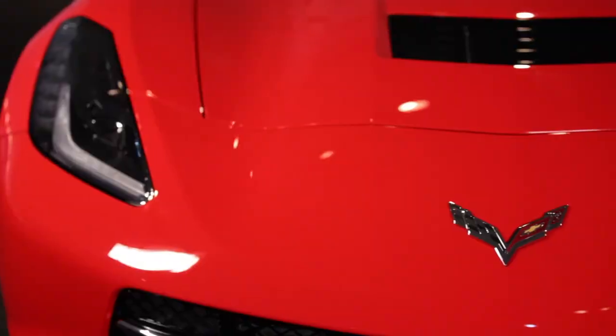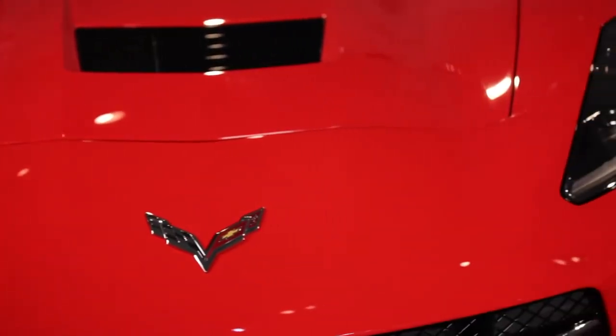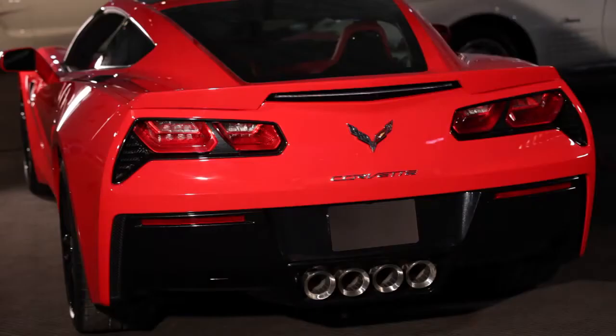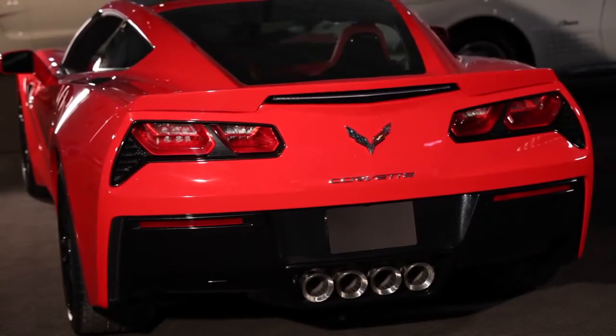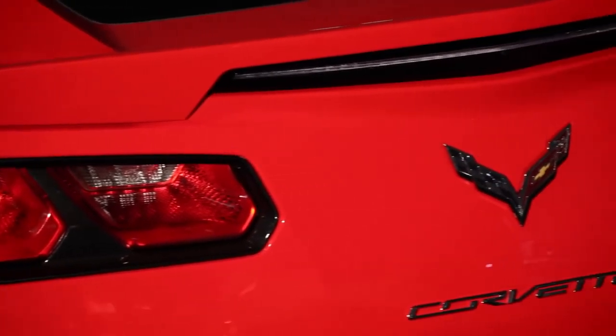The new small block V8 produces at least 450 horsepower and 450 foot-pounds of torque. That's able to accelerate the car to 60 miles an hour in under 4 seconds. It also corners at over 1G. Not only is this the quickest standard Corvette we've ever produced for the track, it'll actually be quicker than today's Corvette Grand Sport.